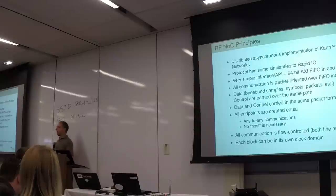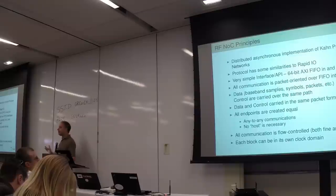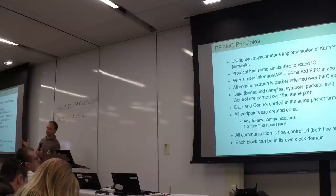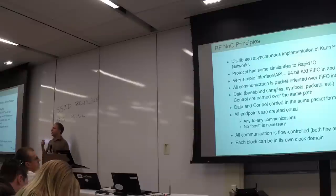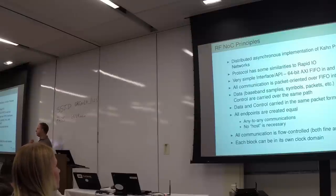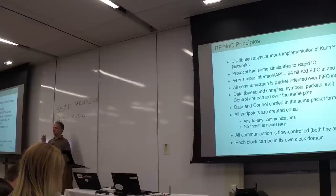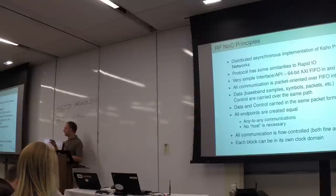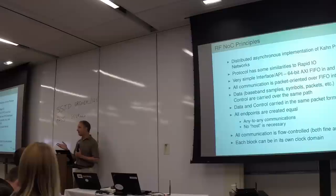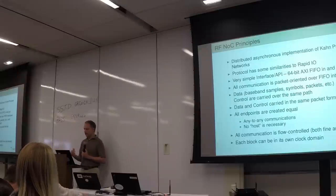RFNoC is a distributed asynchronous implementation of Kahn process networks — essentially we're creating a large distributed system of independent FIFO-connected computational units. Kahn was from the early seventies. We've made that practical. We don't have the infinite FIFOs that are postulated in Kahn process networks, so we deal with that by using flow control.